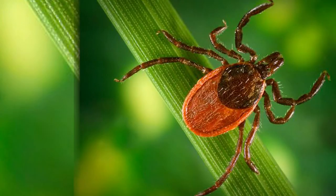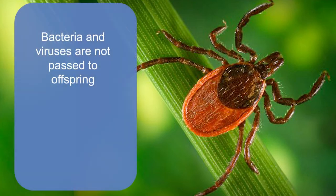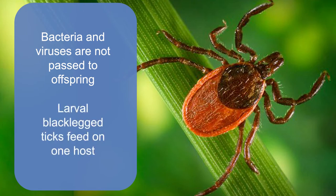Black-legged tick females lay eggs in the spring. These eggs hatch and the six-legged larvae feed on birds and small mammals such as mice and chipmunks. Pathogen-causing bacteria and viruses are not passed from mother to offspring. Larval black-legged ticks usually feed on only one host and they rarely bite humans.